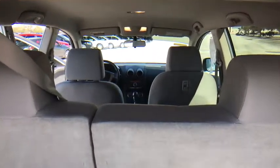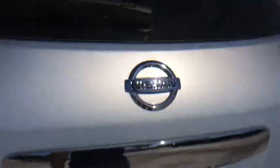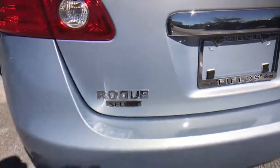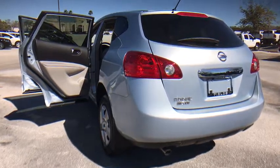Traction control, anti-lock braking system, stability control, keyless entry, adjustable steering wheel, power steering, four-wheel disc brakes, AM FM stereo radio, rear defrost, front wheel drive.